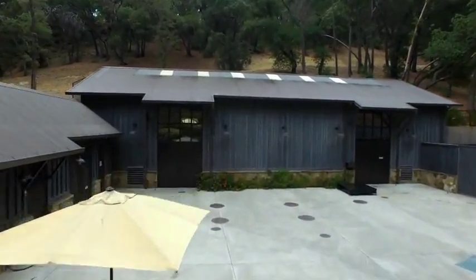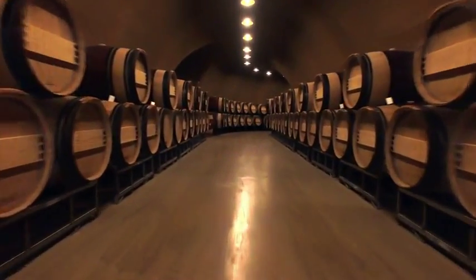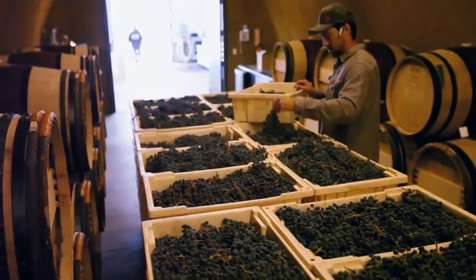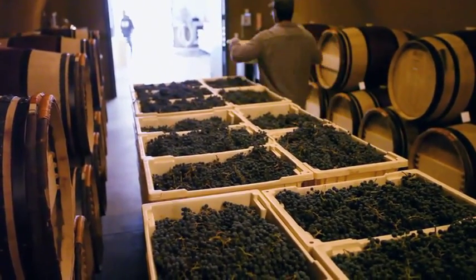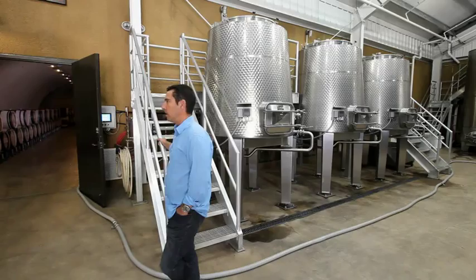The caves were literally carved out of the hill. You want the wine to be around 60 degrees Fahrenheit or a little less, and you want the humidity to be just right. So once you get in a cave, you pretty much have those conditions. We're able to really manage every single detail of the winemaking and the grape growing now.